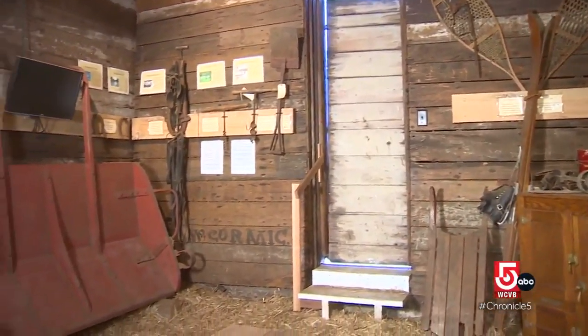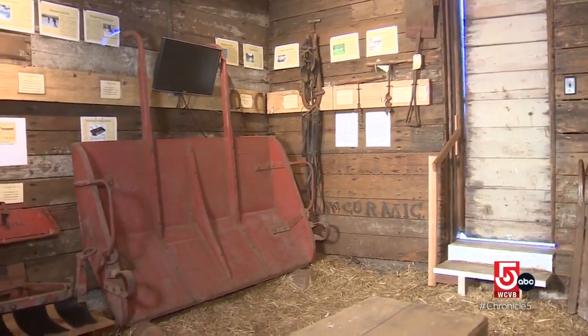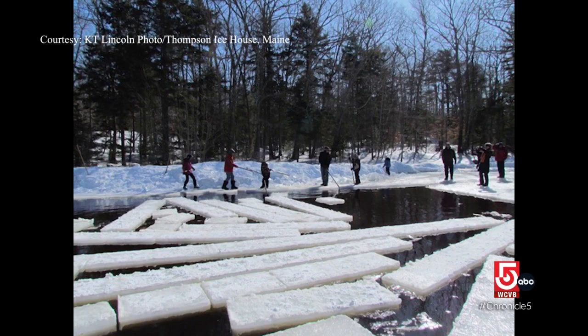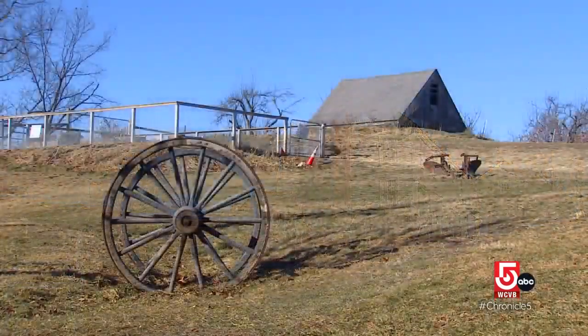The ice harvesting business froze up around the 1930s when modern refrigeration was born. There is still ice harvesting happening today, but more on a demonstration basis to pass that knowledge down to future generations. Some photos in the piece are credited to Thompson Ice House — an actual ice museum in South Bristol, Maine, where every winter they go out and do an ice harvest. Hundreds of people turn out, and they save some of the ice to use in the summer to make ice cream. That's kind of nice.